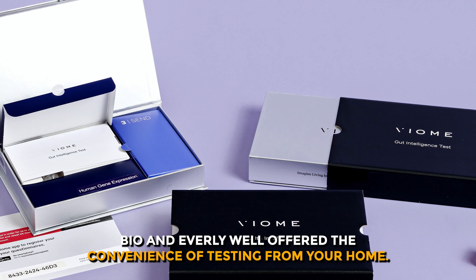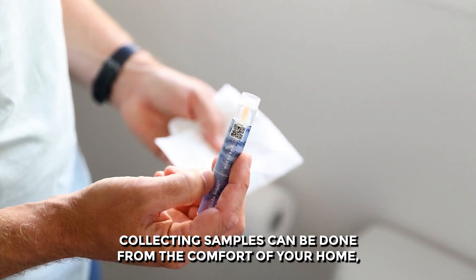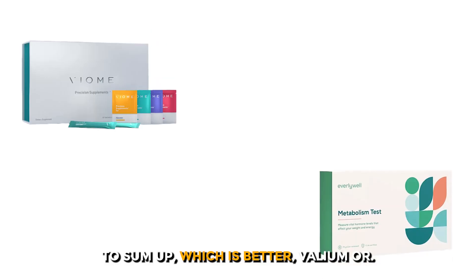But do they have any similarities? Yes. Viome and Everly Well both offer the convenience of testing from your home. Collecting samples can be done from the comfort of your home, saving you time from going to the doctor or scheduling a lab appointment.